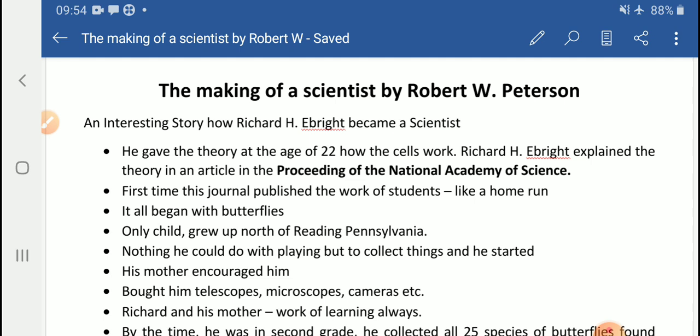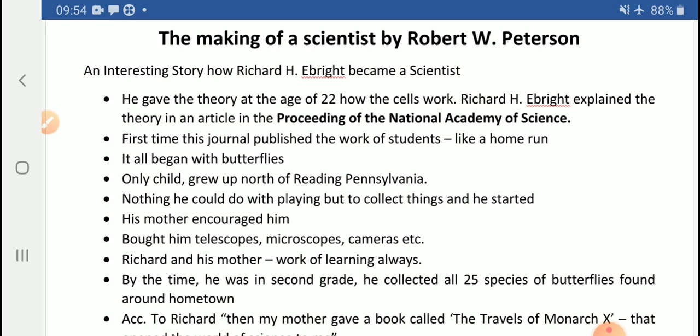Next, the writer tells us how it all began — with butterflies. When Richard H. Bright was simply a child, he was brought up in the north of Reading, Pennsylvania. He could not get many friends to play outdoor games, so he engaged himself in collecting things. His mother encouraged him and bought him a telescope, microscope, and cameras to keep his interest alive in these activities.